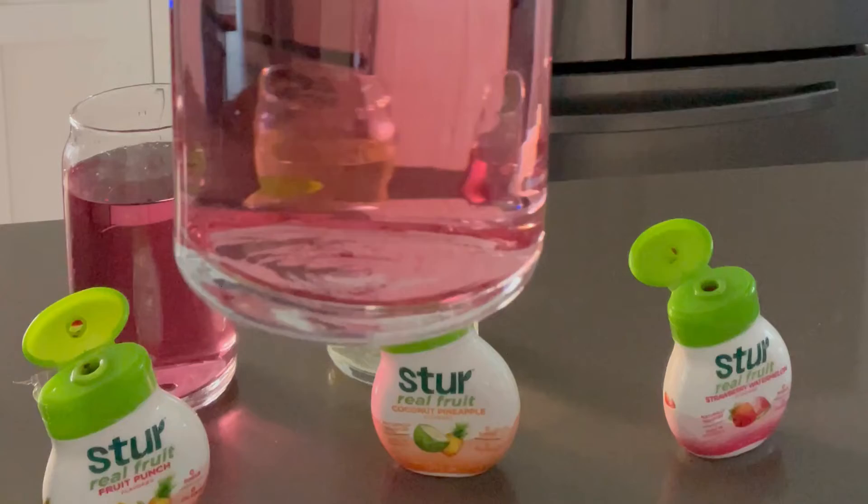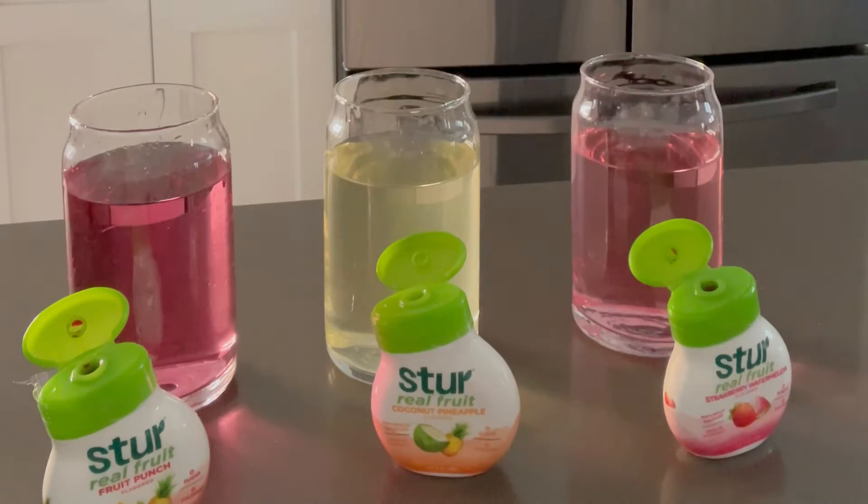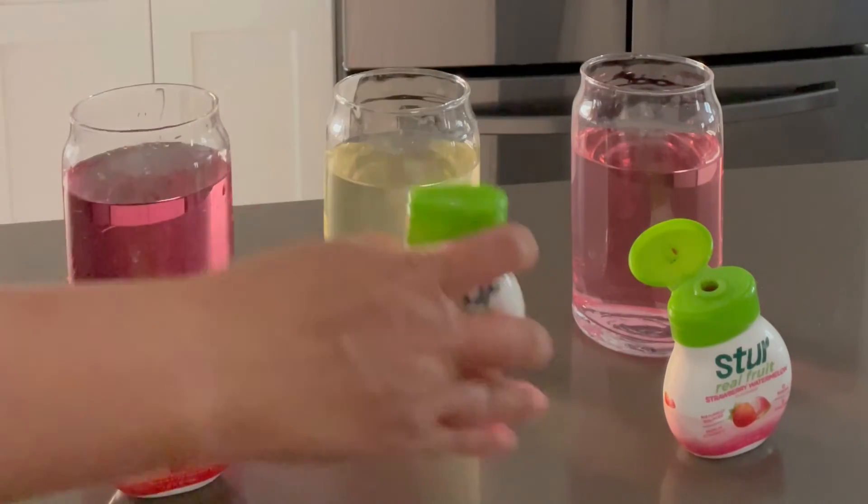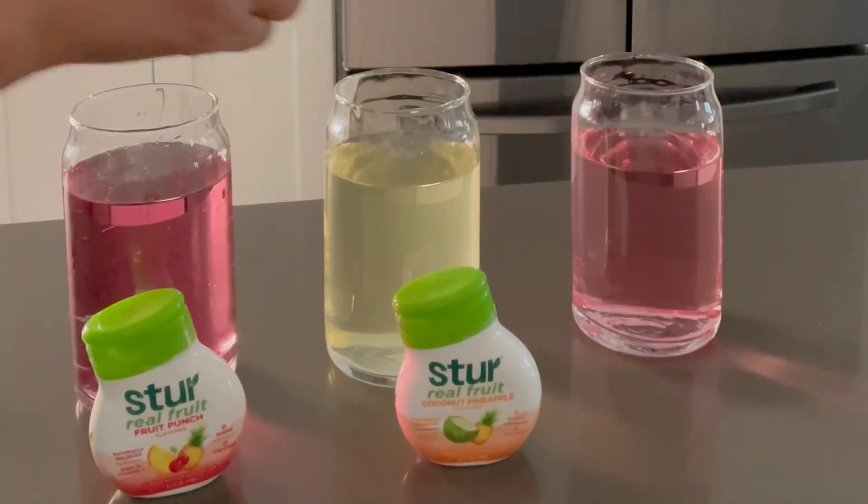I have trouble drinking enough water every day, but I literally crave water now. I definitely recommend this to anyone who likes a little flavor with their water.